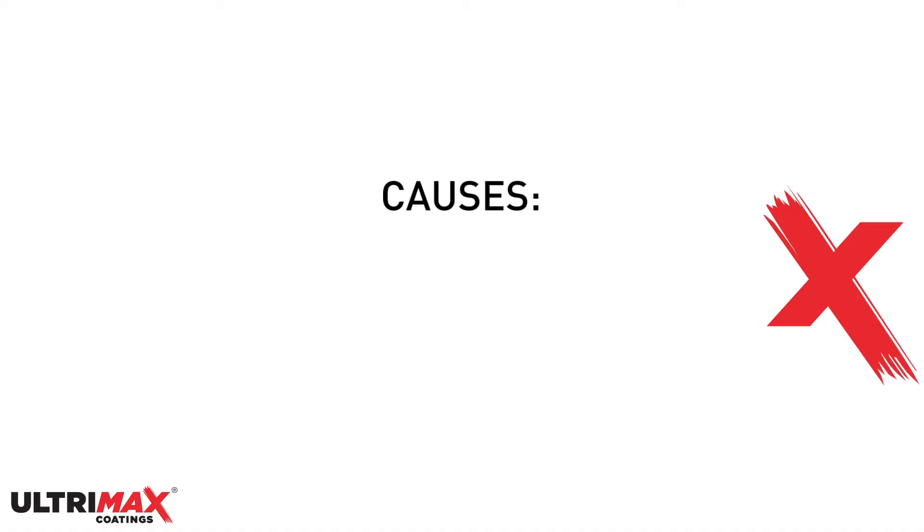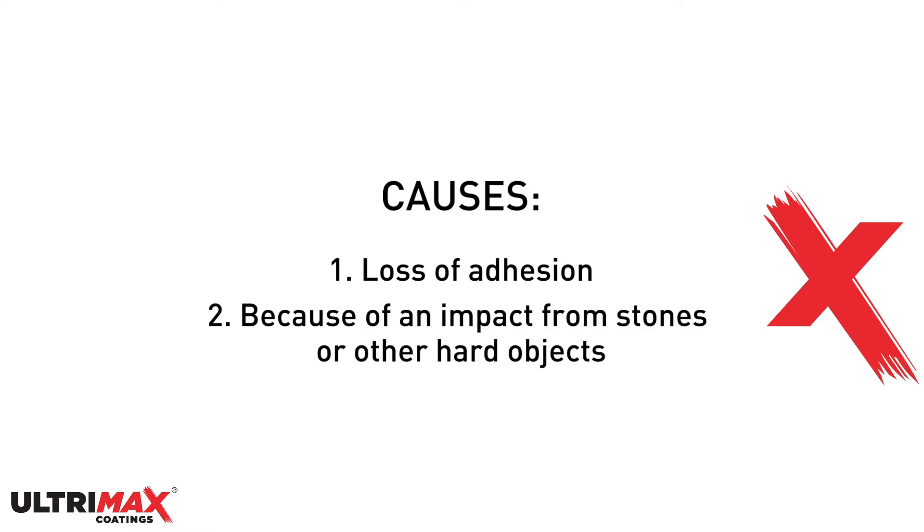This often occurs on leading edges and usually it's exposing an underlying area. It is caused by a loss of adhesion of the paint film to the substrate, resulting from an impact from stones or other hard objects.